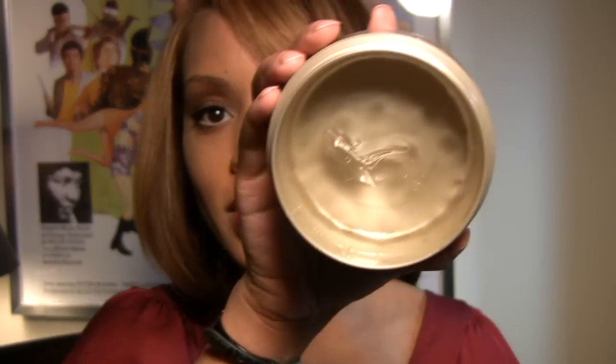I love the Edge Tamer too. It's not flaky, it's not hard, and you only need a small amount — just a little bit to lay it down. Like I said, the next day it's still slicked back. So if you're ever having one of those days where your edges just don't want to lay down or are unruly, this is definitely the product you want to pick up.